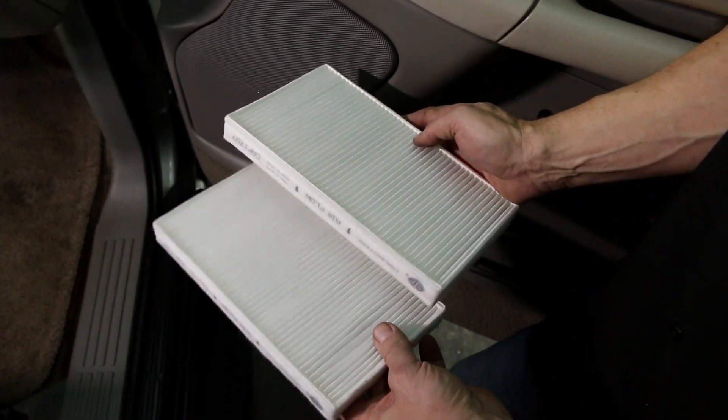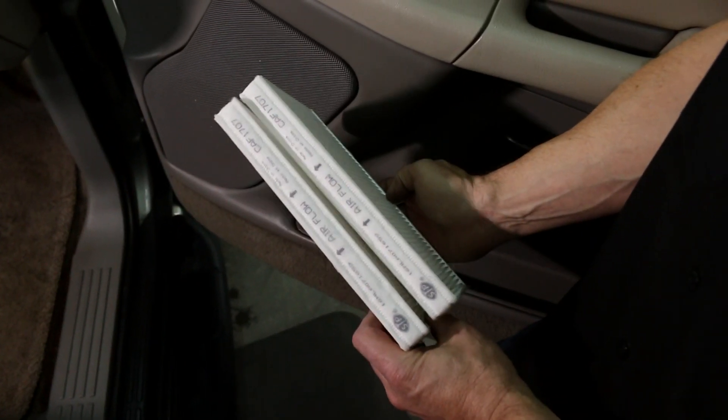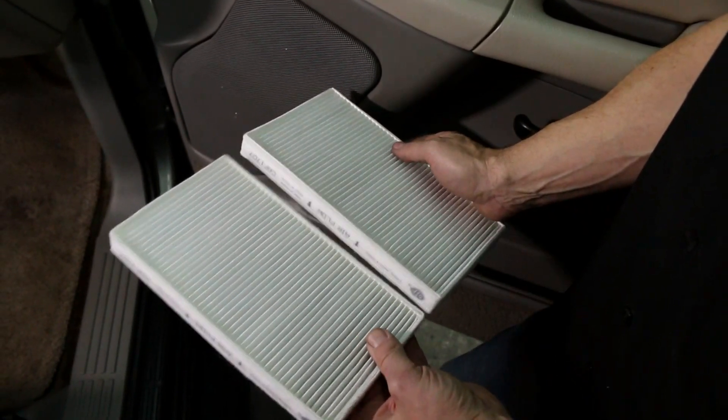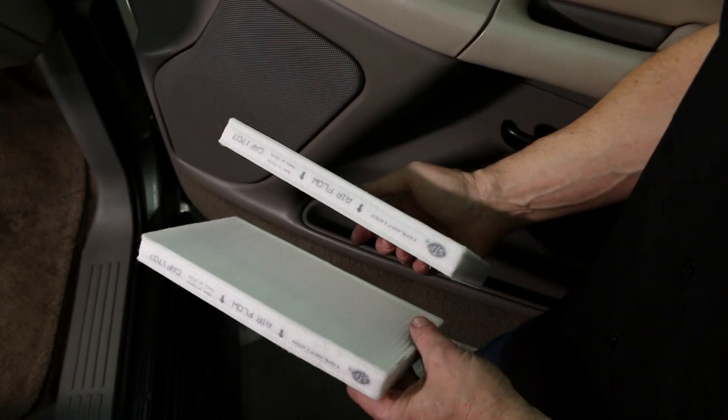These are new clean air filters and you can see clearly the flow indicator for reinstallation. If you change on regular intervals, your filters won't ever get as nasty as the ones we pulled out.